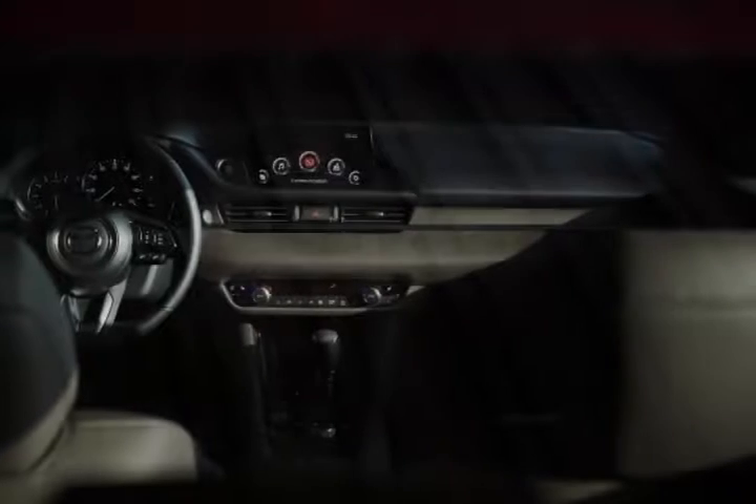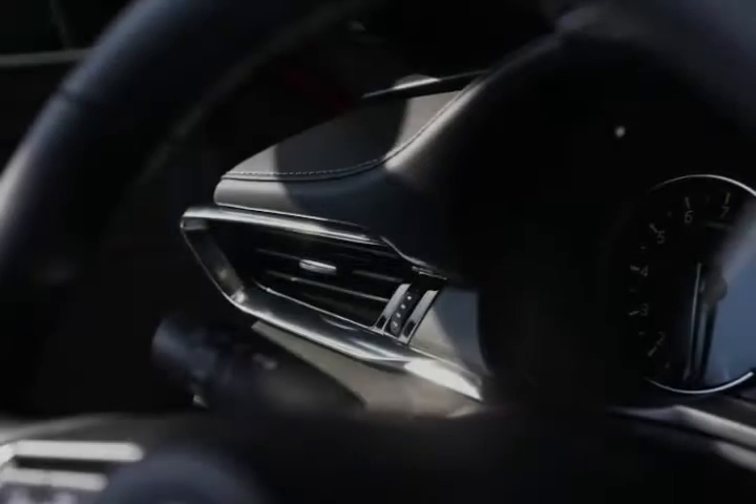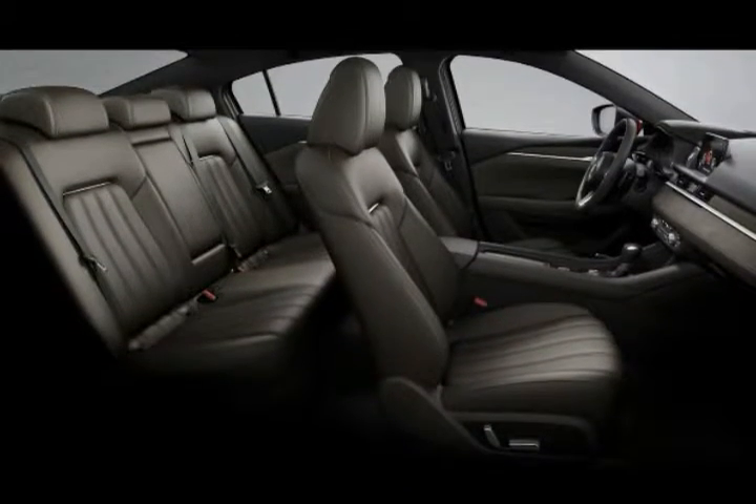To name just two, the Mazda 6 competes in one of the most highly-contested segments in the industry, and the revisions ought to go a long way towards increasing Mazda's share of that pie.